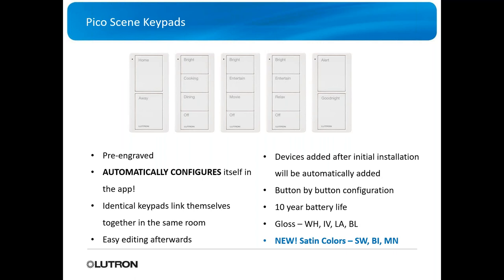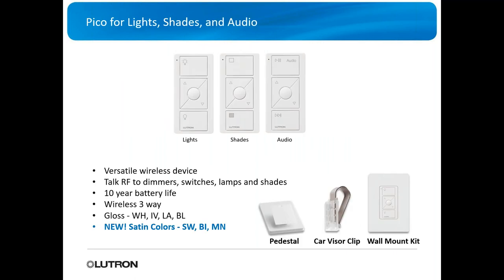Picos come in gloss white, ivory, light almond, black, and faden colors. You can use them for lights, shades, and audio. They talk RF to dimmers, switches, lamps, and shades. They also have wireless three-way capability, and a visor clip for scene control in your vehicle — so as you're pulling away or coming home, you can activate scenes.